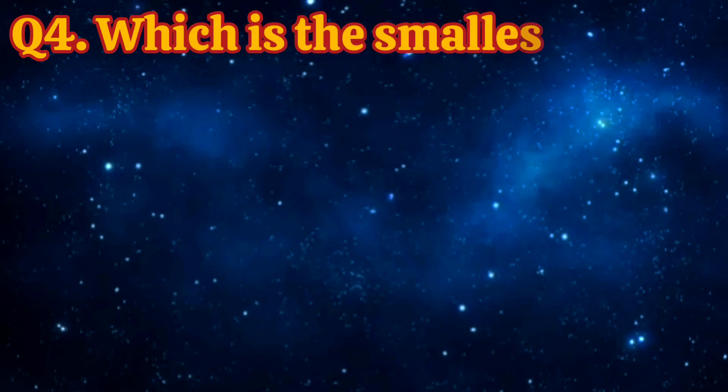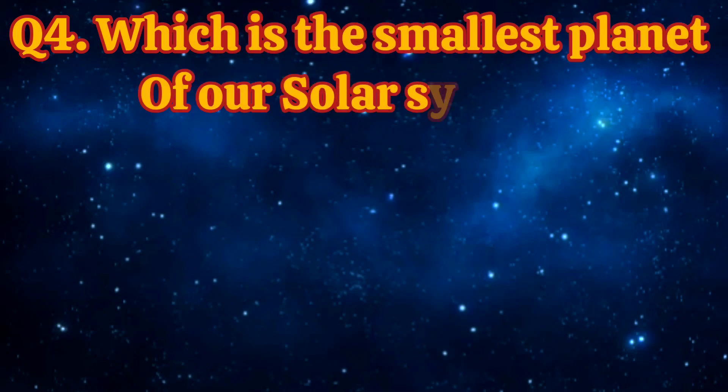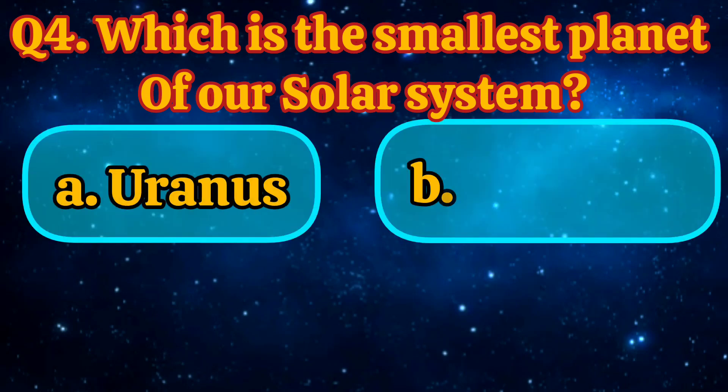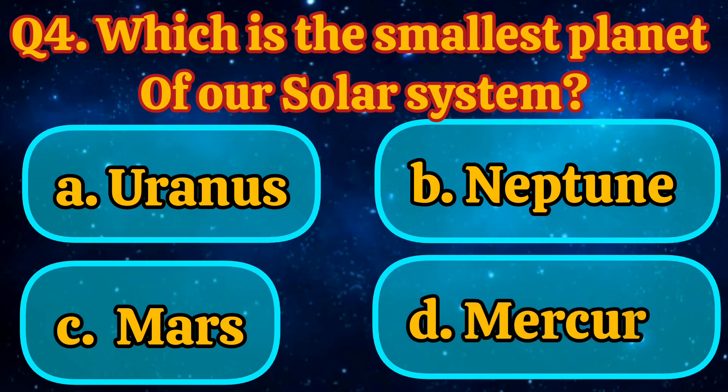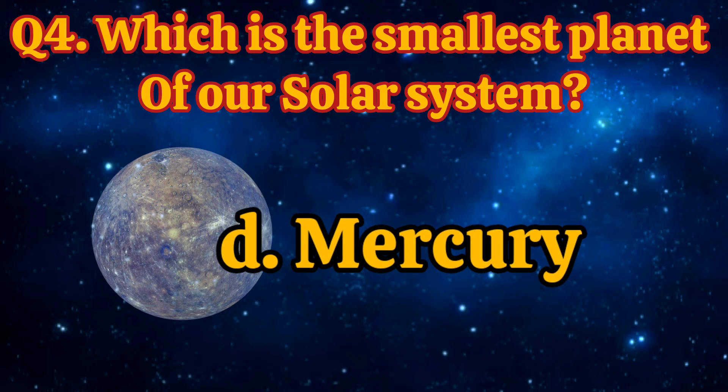Which is the smallest planet of our solar system? Uranus, Neptune, Mars, Mercury. Answer is Mercury.